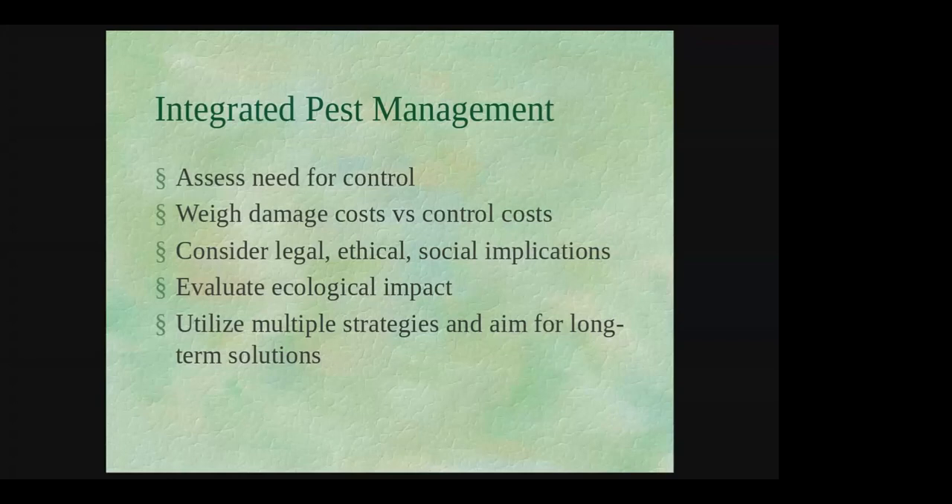Often the best approach is a multi-pronged attack that takes all these factors into account. When weighing pros and cons, think long-term. A deer fence might be expensive up front, but it could be the most economical approach over time.